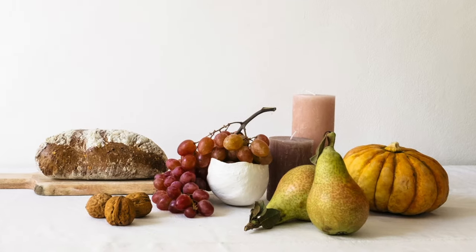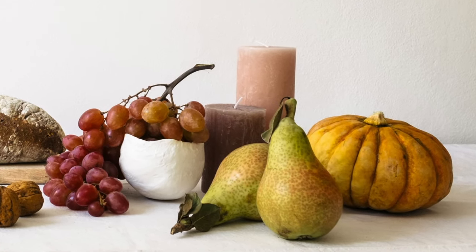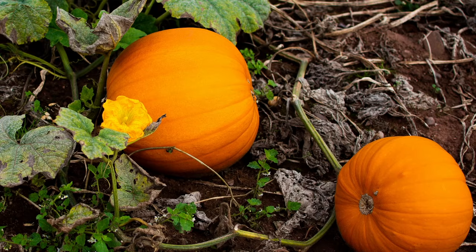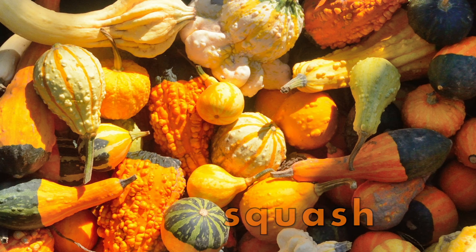Many people think that pumpkins are vegetables, but did you know that they're actually fruits? They are fruits because they grow from their flowers. Pumpkins are also a kind of squash — squash are also fruits, and squash tastes a lot like pumpkins.